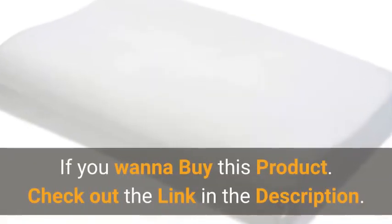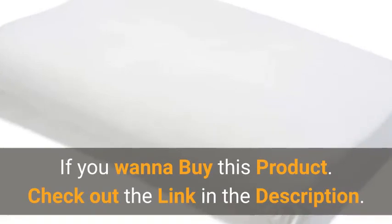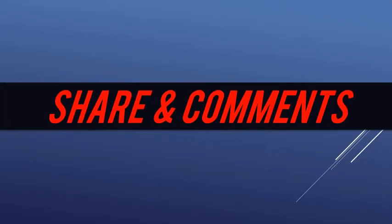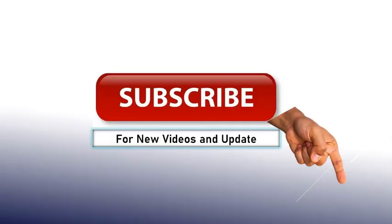If you want to buy this product, check out the link in the description. Thanks for watching — please like this video, share, and comment. Subscribe now for new videos and updates.